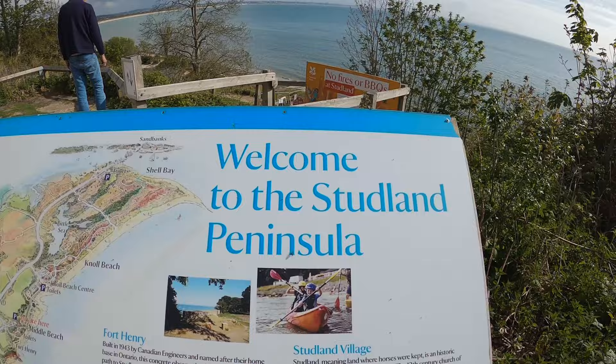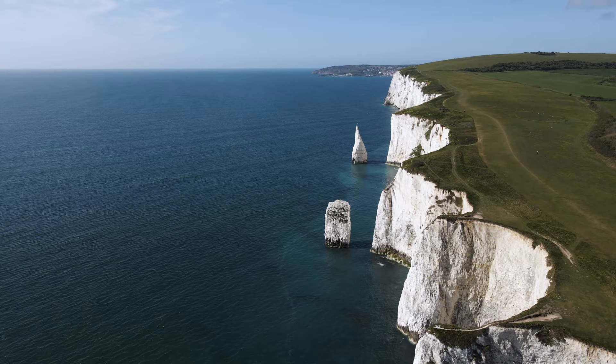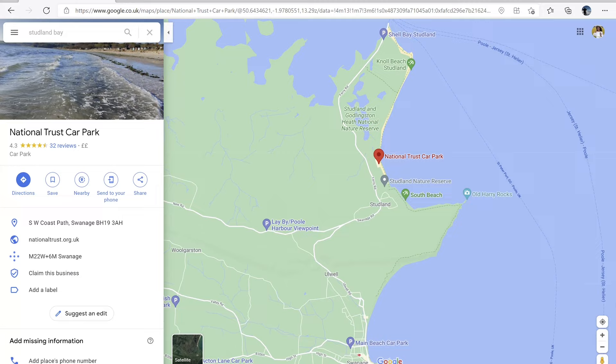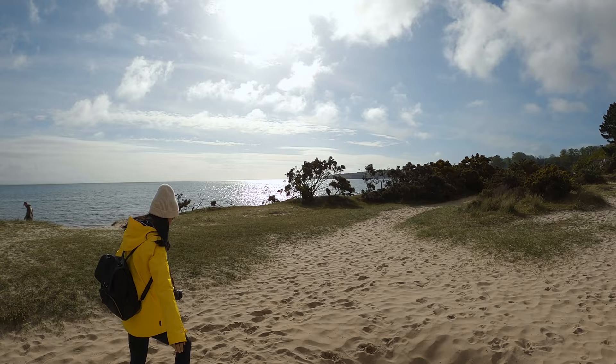Good morning everybody and welcome to Studland Bay in Dorset. We've come to explore Old Harry Rocks, which are free chalk formations and it's actually the easternmost point of the Jurassic Coast. We've parked at the National Trust car park at Studland Bay and we're going to walk — it's probably going to be about an hour's walk out to the rocks. We're walking through the beach currently. I don't think I've ever come to the beach in full hiking gear but we're rocking it. It's going to be a good little walk.